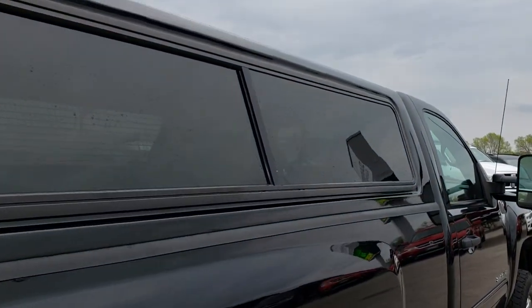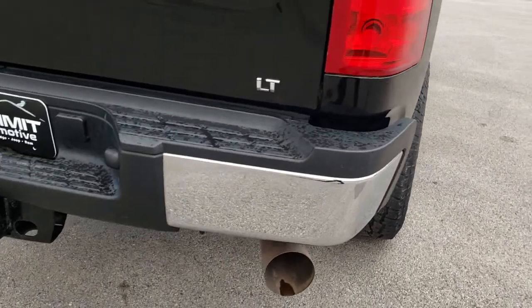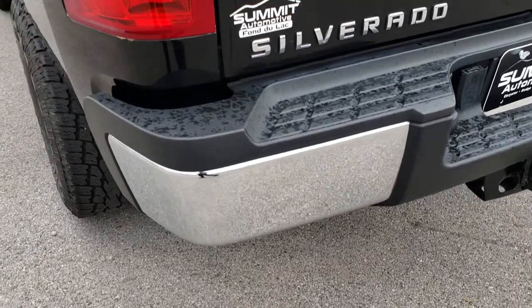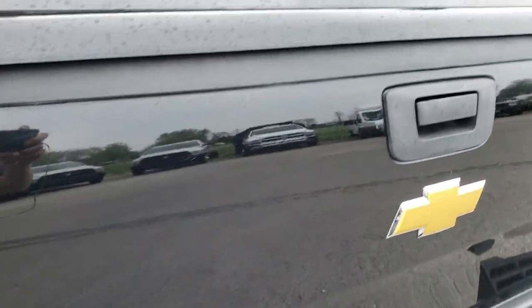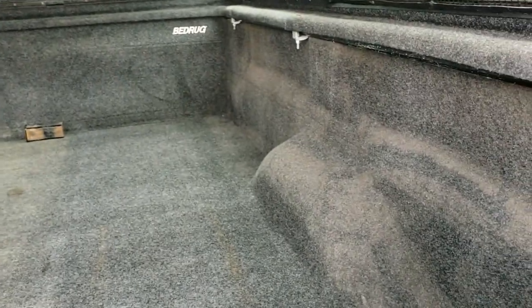It has a Lear truck cap. As we come around to the back you can see that the rear bumper is in really nice condition. It does have a full towing package which includes receiver hitch and seven-pin wiring. Tailgate is in really nice shape as well.